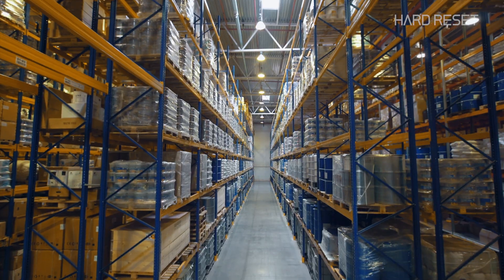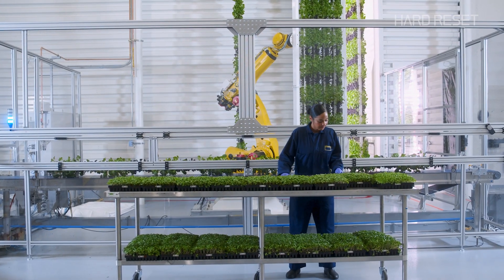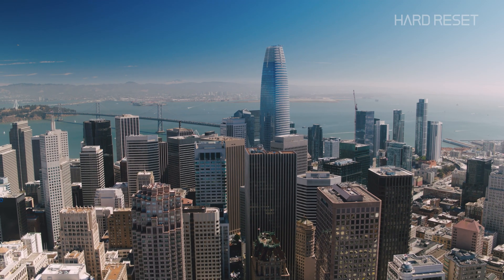With vertical farming, you can start with a building roughly the size of a Costco, grow your crops up and down instead of around you on the floor, ditch the pesticides, recycle the water, and you can grow pretty much anywhere, anytime.